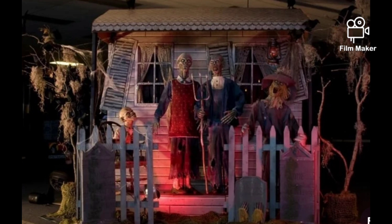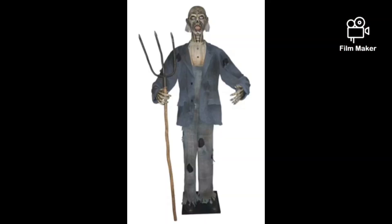The first few props we're going to look at are from the American Gothic theme from Spirit Halloween in 2008. The props are the American Gothic Zombie Farmer, the Zombie Wife, and the Haunted Scarecrow. This is the American Gothic Zombie Farmer — a very detailed prop. It's so detailed, it's crazy. If I saw this for the first time, I wouldn't think it was a Spirit Halloween animatronic; I would think it was a Distortions animatronic.